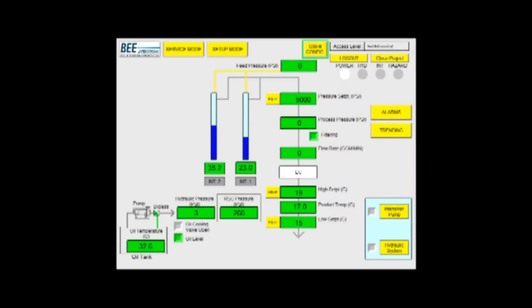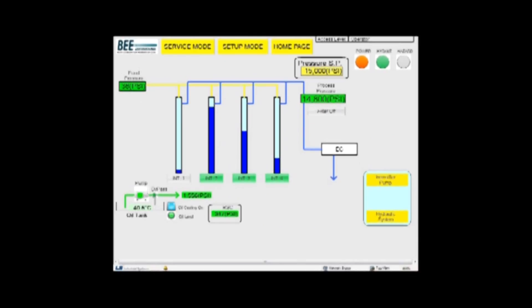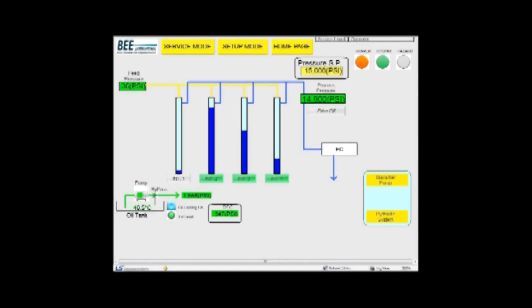Our customers need to produce the highest quality product with the lowest manufacturing cost. Minimal downtime is key. Only the DB-4000 offers redundant intensifiers. Redundant intensifiers lower the stroke rate, which reduces wear and maintenance costs.